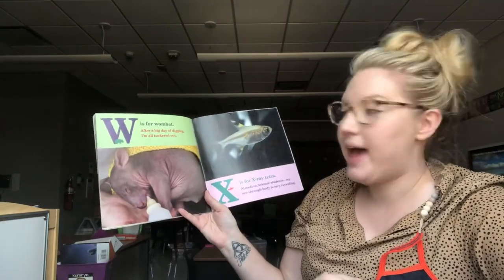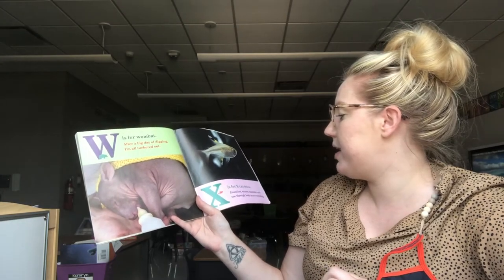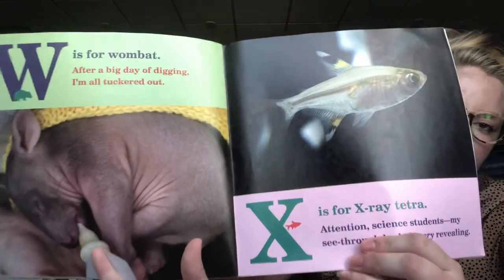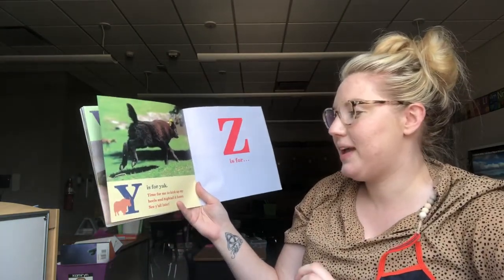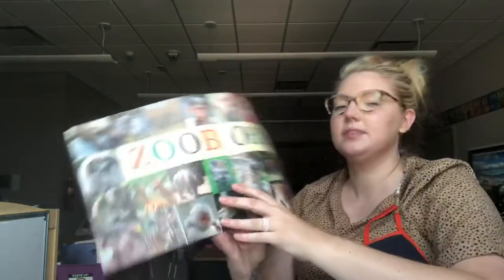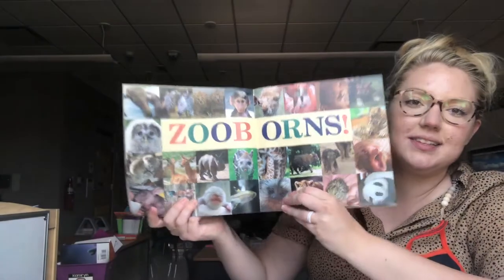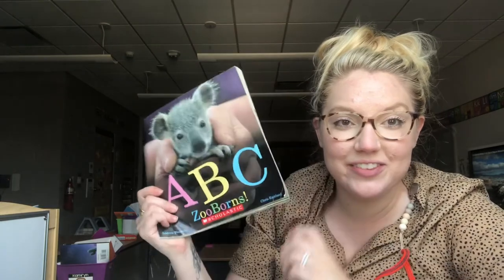W is for Wombat. After a big day of digging, I'm all tuckered out. X is for X-ray Tetra. Attention, science students — my see-through body is very revealing. Y is for Yak. Time for me to kick up my heels and high tail it home. See y'all later! And Z is for Zoo-borns. Look at all those zoo-borns — lots and lots of zoo animals, moon baby animals at the zoo. I hope you enjoyed this read aloud and that you're loving ABC Week.